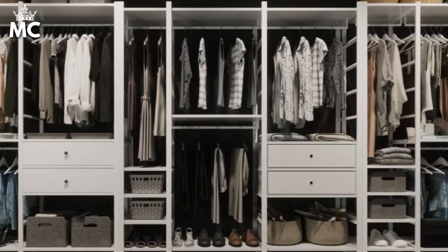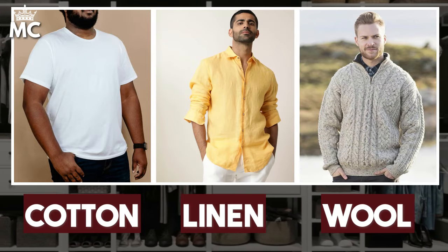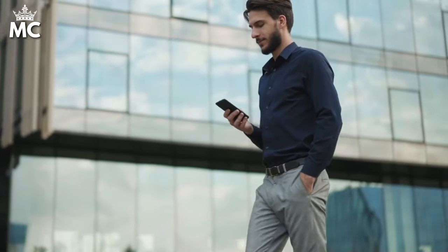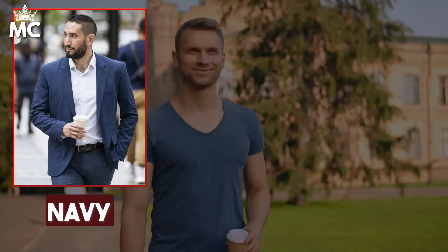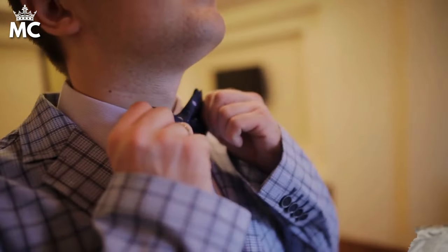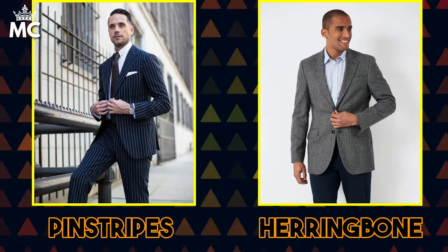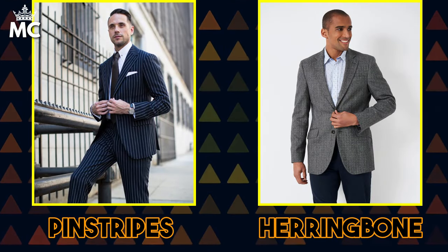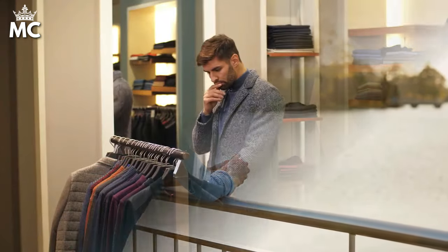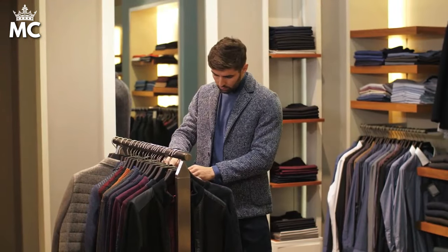For larger men, natural fabrics like cotton, linen, and wool are your best friends. These materials breathe well, offering comfort and a fit that moves with you, not against you. When it comes to colors, opt for solid darker shades like navy, charcoal, and forest green, which can have a slimming effect, while light pastels can be reserved for shirts to add a touch of brightness without overwhelming your frame. Patterns should be subtle — think pinstripes or herringbone — which add texture and interest without adding bulk. The goal is to create a balanced look that feels as good as it looks, ensuring every piece in your wardrobe earns its place.